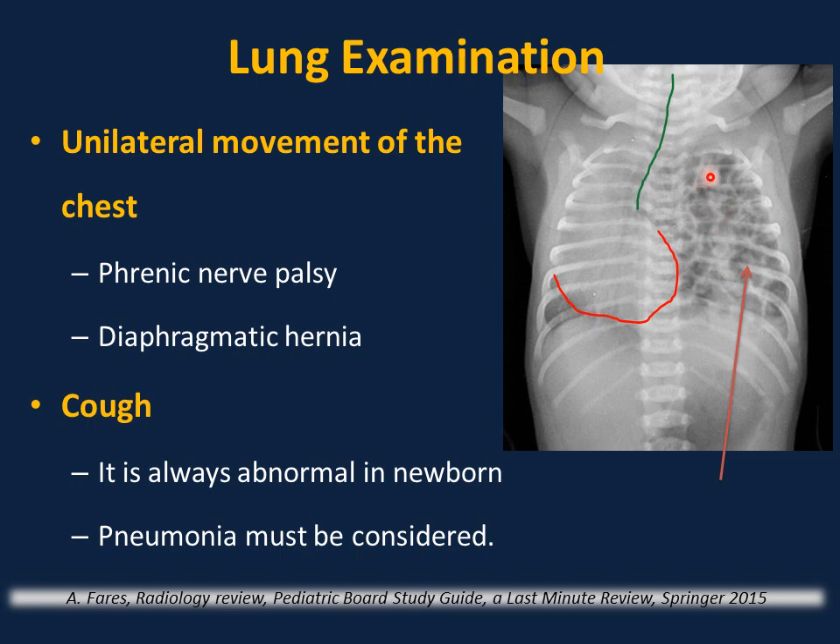In this case on chest X-ray, bowel and intestinal loops are in the left side of the chest, pushing structures to the right — the trachea shifts to the right and the heart occupies the right side. This is a diaphragmatic hernia. Cough is abnormal in a newborn; investigate for pneumonia, reflux, or aspiration.